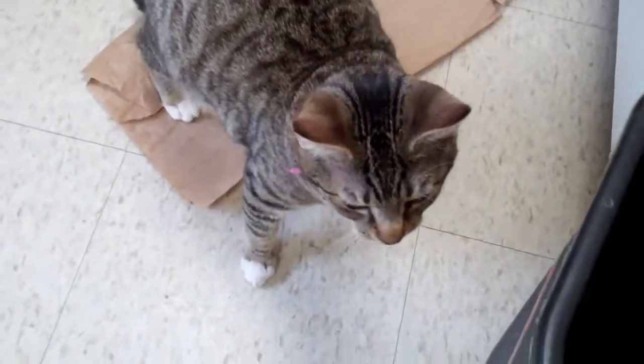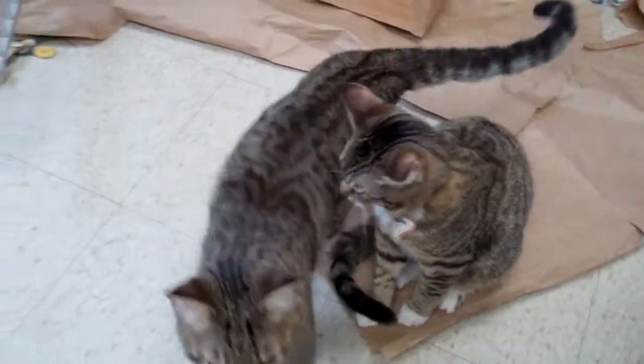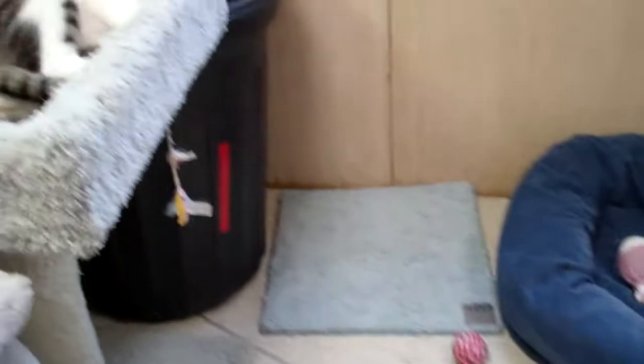Each of them does have their own individual personality, but they absolutely love people. All they want is to just kind of be pet, to hang out, and to be loved.